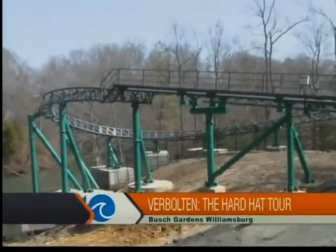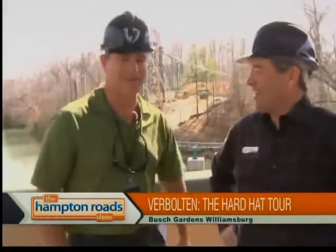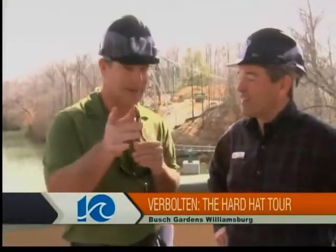Late spring — but this has been an early winter, early spring, so that should be any day now. We've still got some things to do yet, but late spring is what we're going to hit. Verbolten is going to open up late spring. It's going to be a great ride. You're going to enjoy it, and we'll have more as it opens up.